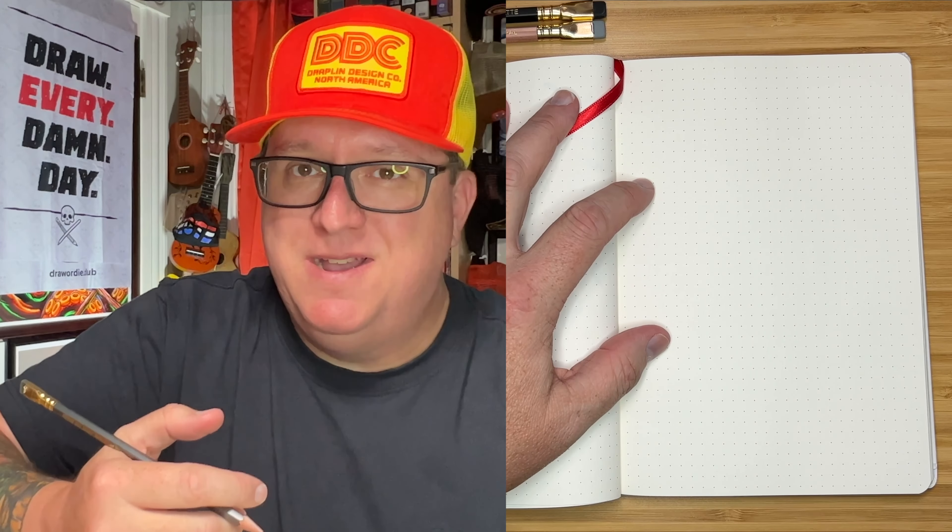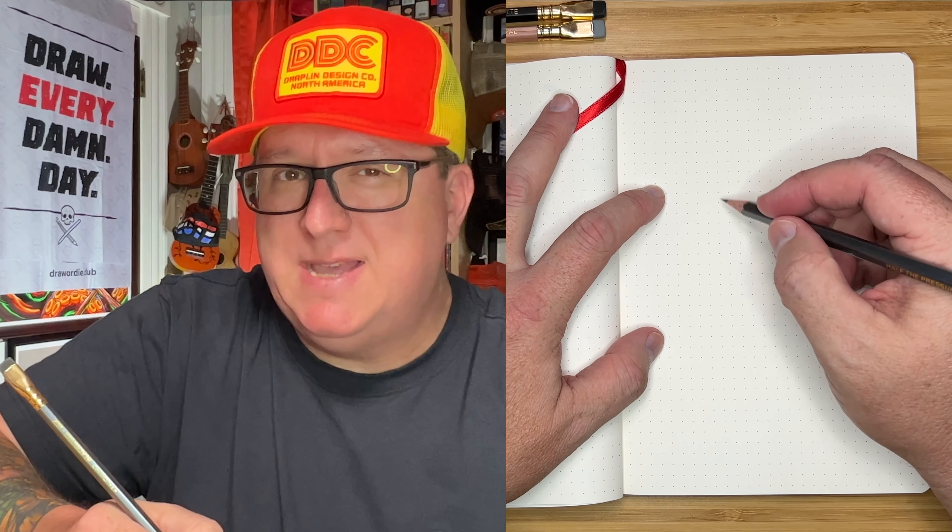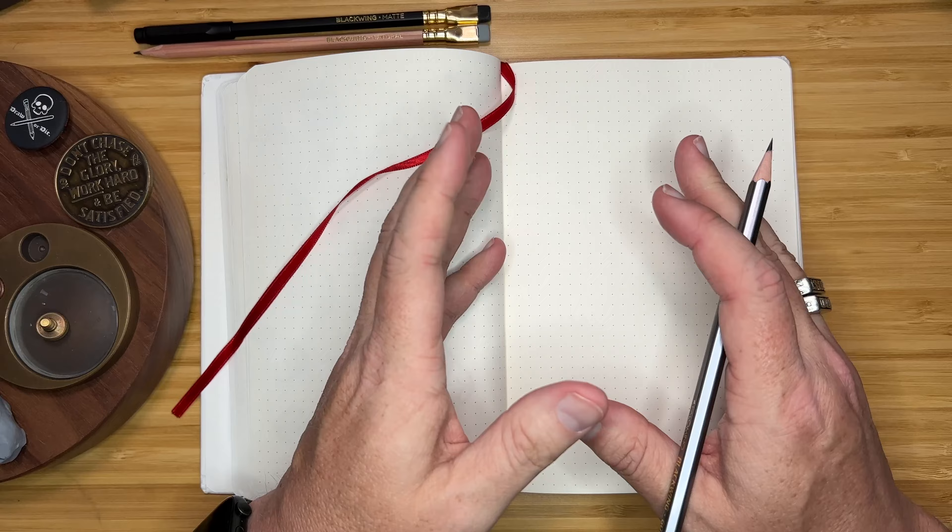This drawing prompt is castle and I thought it might be fun to record the whole process in real time so that you can see — when I'm encouraging you to draw every day, I'm not talking about hours here, I'm talking about minutes. Usually it's about 10-minute drawings for me, something like that every day.